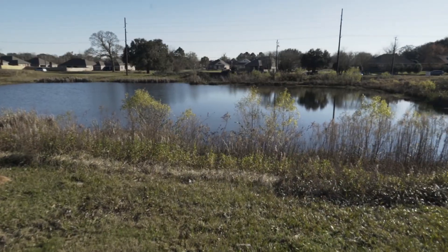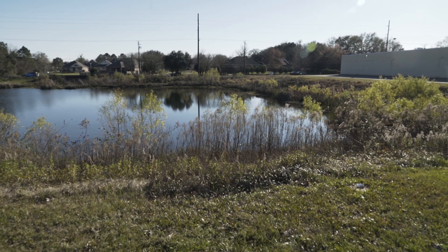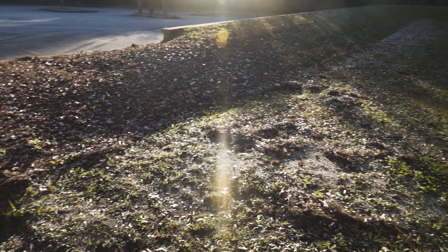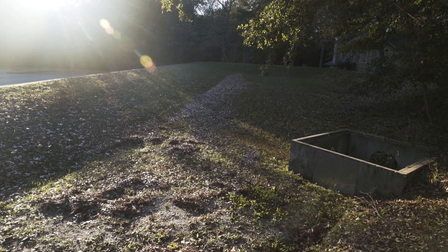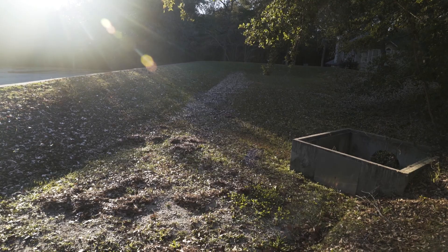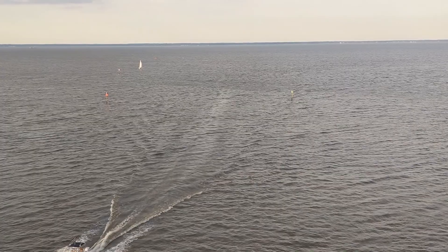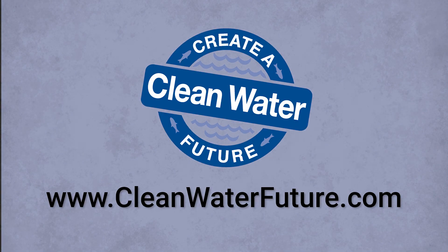Now that you understand why there's a pond in your backyard, take steps to ensure it functions properly. Clean water is everyone's responsibility. If you live in a neighborhood with a stormwater pond, properly inspecting and maintaining it can help improve the quality of our streams, rivers and bays while saving the neighborhood money. Remember: step up, speak up, and follow up. You can find more resources on cleanwaterfuture.com.